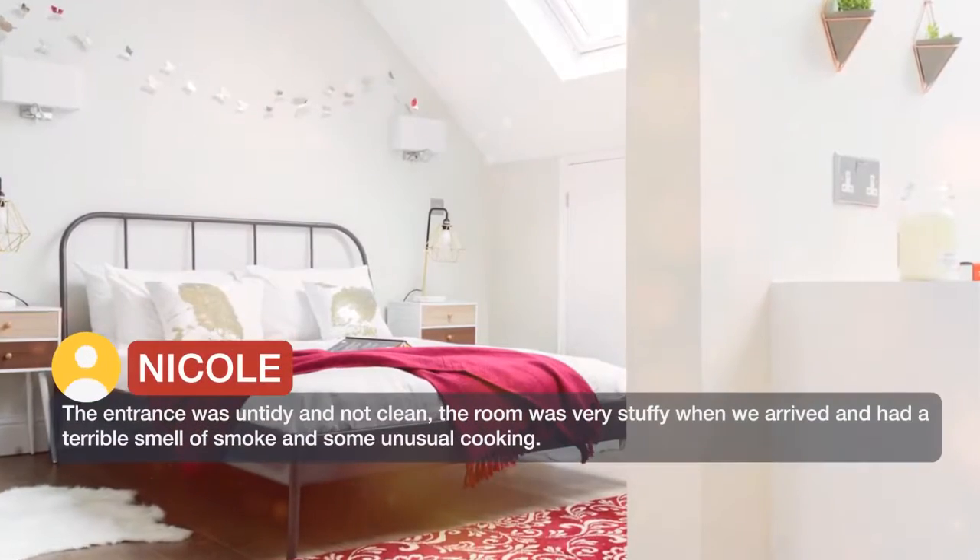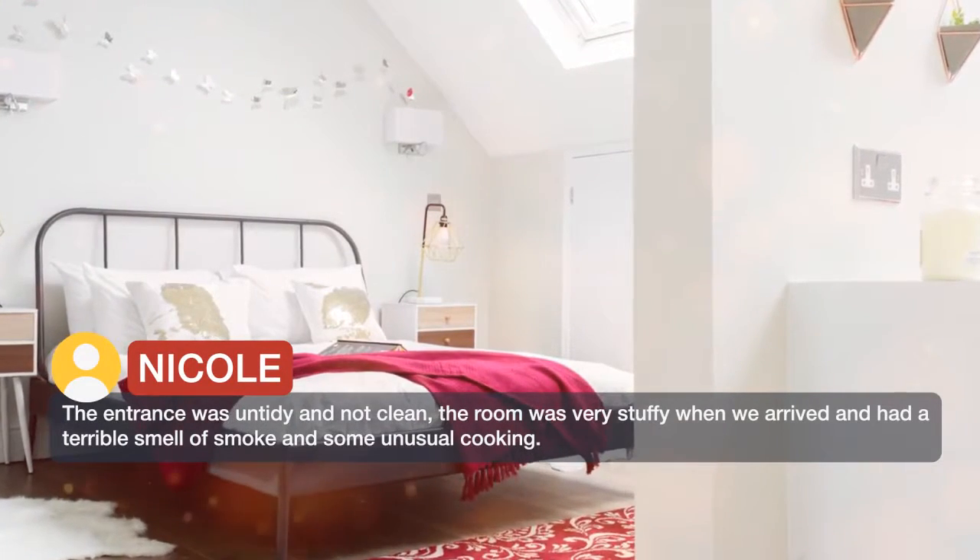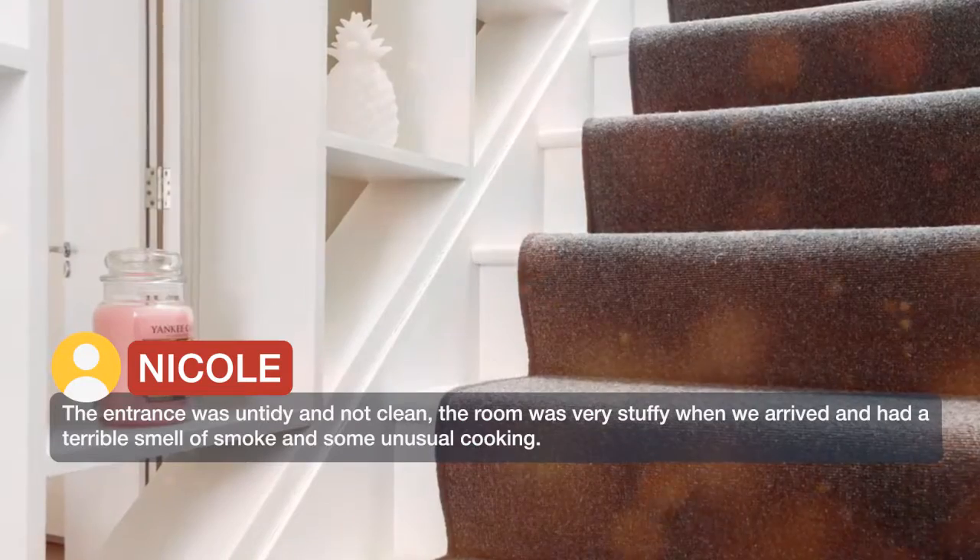The entrance was untidy and not clean. The room was very stuffy when we arrived and had a terrible smell of smoke and some unusual cooking.